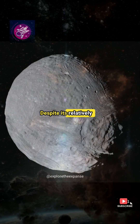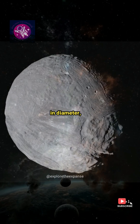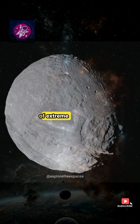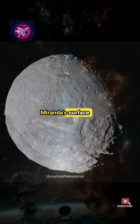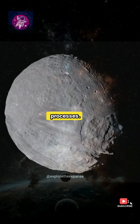Despite its relatively small size — only about 470 kilometers in diameter — Miranda's surface is marked by striking geological features that suggest a history of extreme tectonic activity. Voyager 2's images showed that Miranda's surface is covered in a mix of ancient, heavily cratered regions and newer areas shaped by dramatic geological processes.